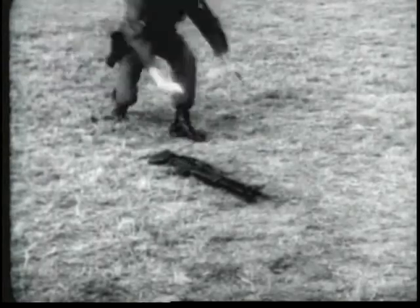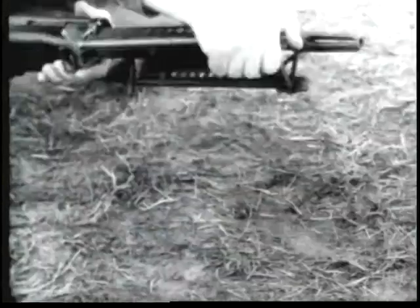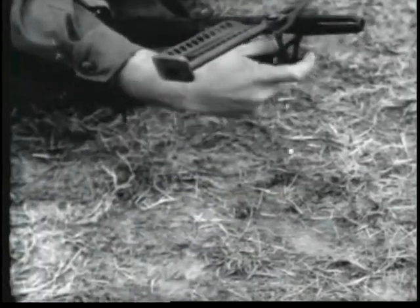The bipod provided for the machine gun M60 is held in place by the flash suppressor. The bipod legs are unfolded by pulling them rearward.